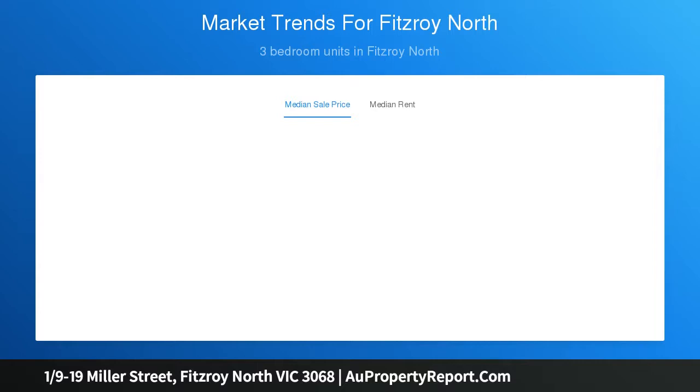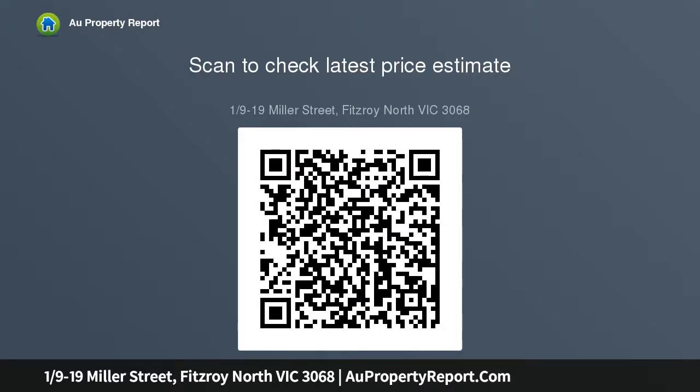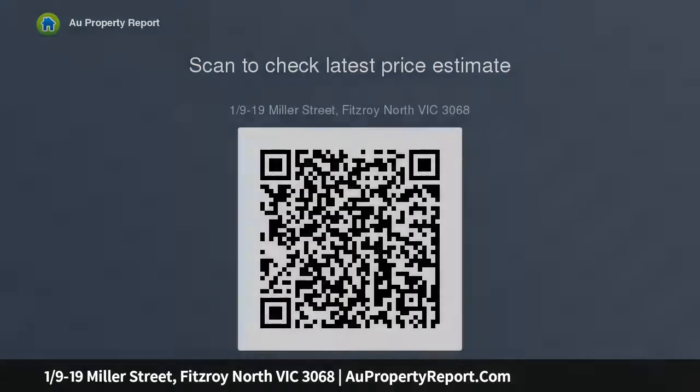Every room filled with natural light, the home's well-proportioned interior comprises two genuinely large bedrooms both with built-in robes, central bathroom and separate WC. Spacious and versatile, the open-plan living and dining areas are enhanced by a contemporary